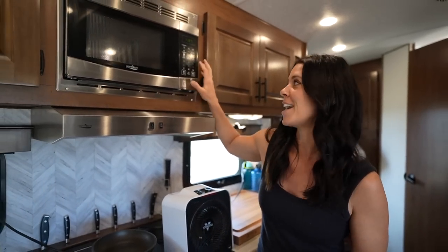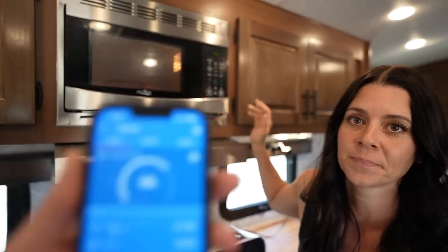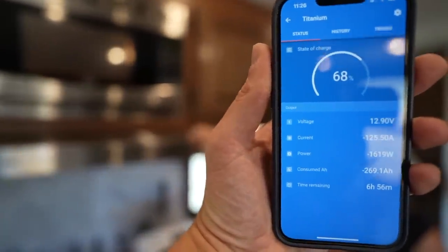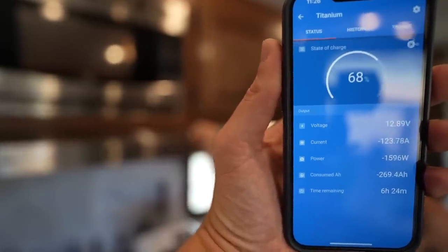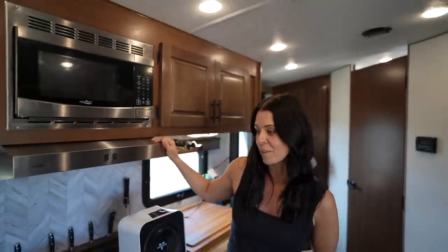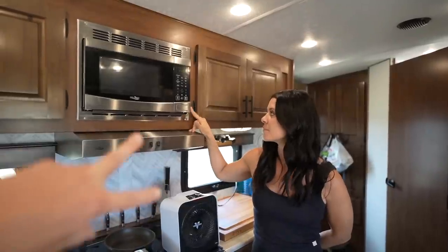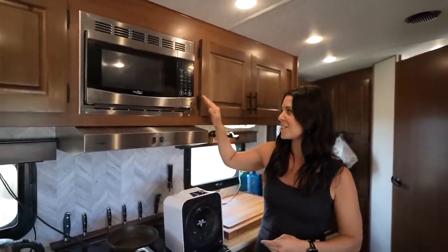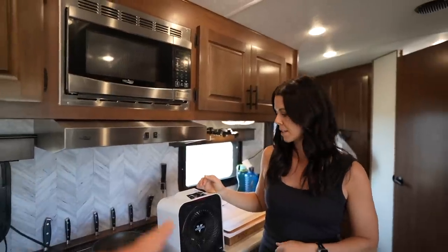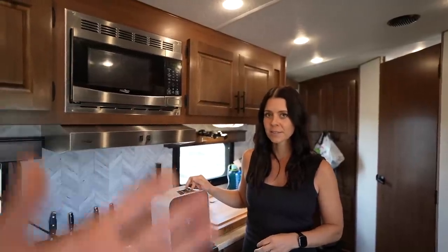We're going to shut it off and move to the next device: the microwave. I have a chicken thigh in here — let's put it on full power for a minute. That is almost the exact same draw as the heater — about a 1500 watt microwave. But the cool thing about the microwave is you're only using it for 30 seconds to two or three minutes. The electric space heater has been the hardest for us to run on battery power because you need to run it for so long, and as soon as you shut it off it's cold in there.